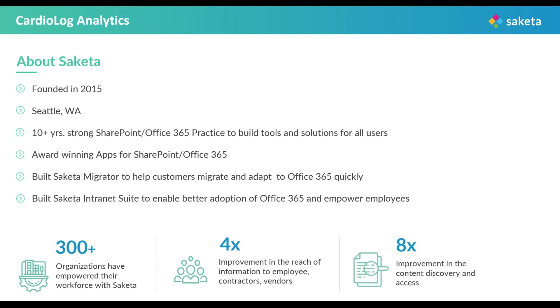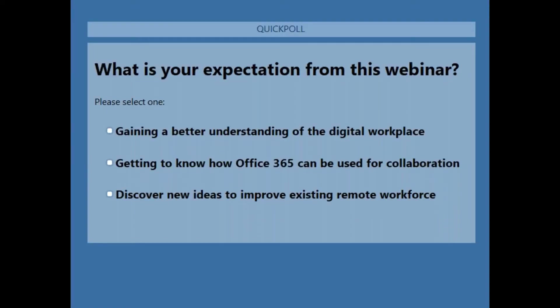Before we get started, I would request you to take a quick poll so that it can help us ensure we deliver only the best to you. The poll is on your screen. I request you to take it. Thank you so much for taking this up, I really appreciate it. Now, without any further delay, let's jump in and start with our first speaker. Venkatesh, I request you to take over from here.